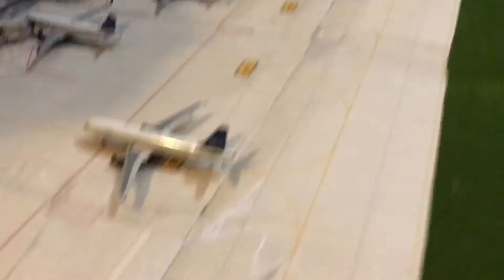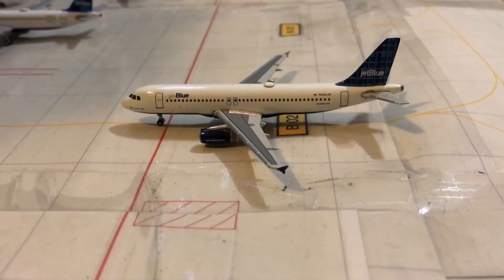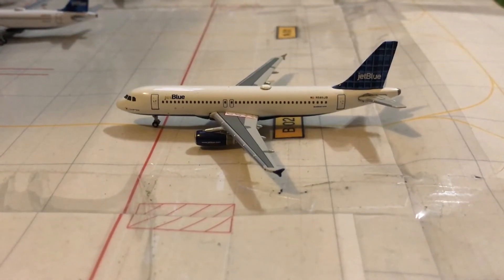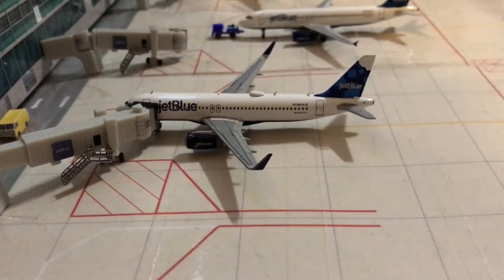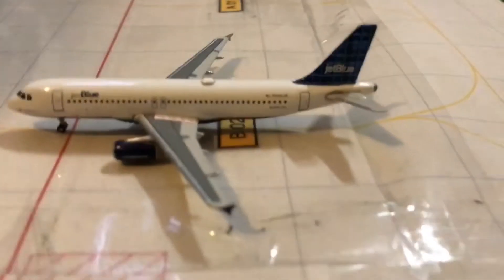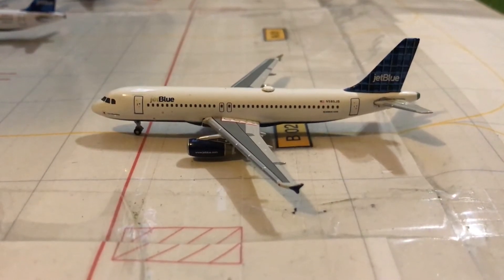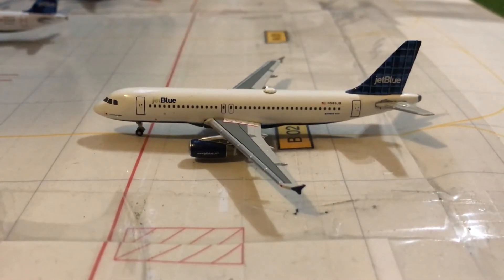Moving over here to Gate Bravo 2, we have JetBlue old livery, just pulling into the gate from a flight from Orlando. Then over here at the gate, JetBlue Blueberry's tail, just came in from New York. It'll be flying out in about two hours to Boston. If you know the name of this tail, please let me know down in the comments, as it's one of the older ones — it's not Windowpane. Please let me know the name of this tail in the comments.